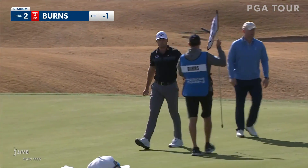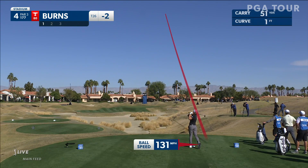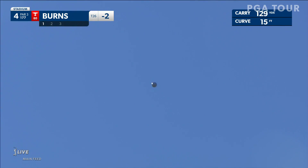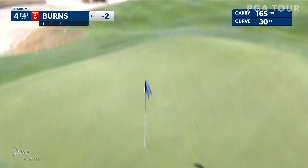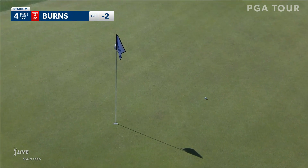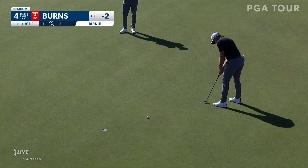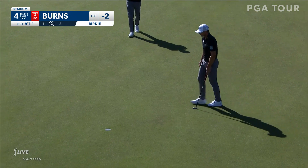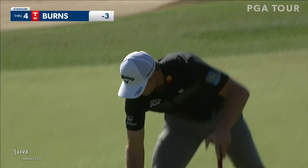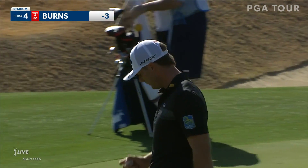So Sam Burns, birdie — you get a sense this is a very comfortable A-time for Sam. Very central flag position, so good chance to be aggressive. Good shot, Sam. I see curves, so I try and find anything — any break. That was a no-doubter for Sam Burns, who has birdied three of his first four.